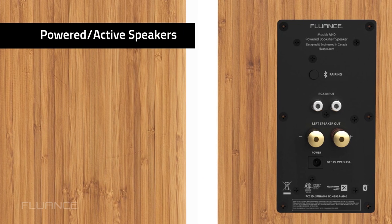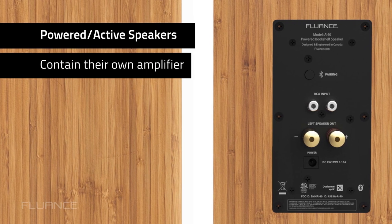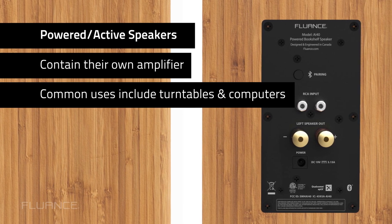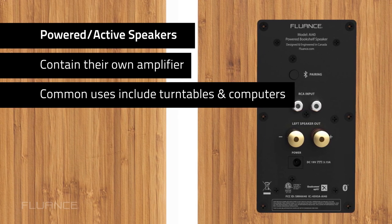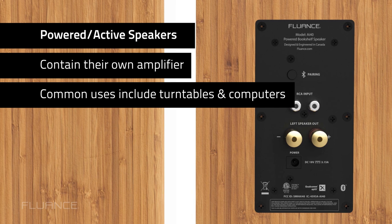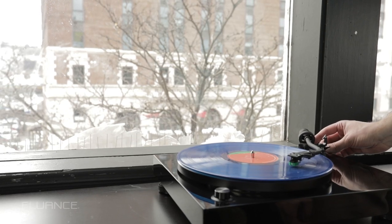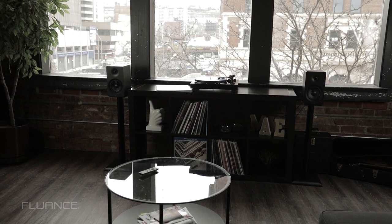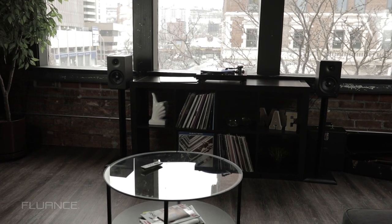Powered speakers, also known as active speakers, contain their own amplifier, which means they're a bit more versatile. For example, you could go straight from a turntable with a preamp like our RT-80 and RT-81 directly into the speakers. This would require no receiver and leave you with a nice clean setup.